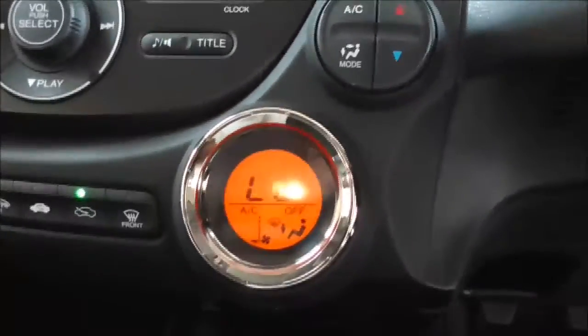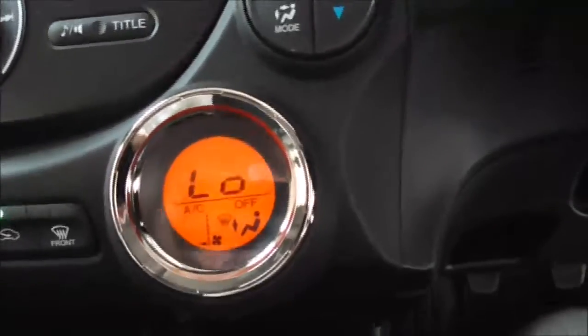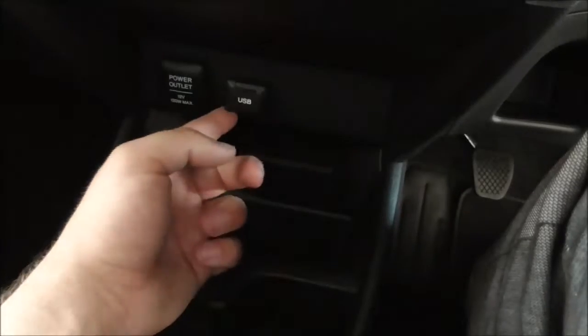Air conditioning is down on the right-hand side, and there's a little display that tells you what's going on. It's also got USB inputs as well as auxiliary, and a 12-volt power supply. There's a nice little place to store your phone, two cup holders, a 5-speed manual gearbox, handbrake, and additional storage.